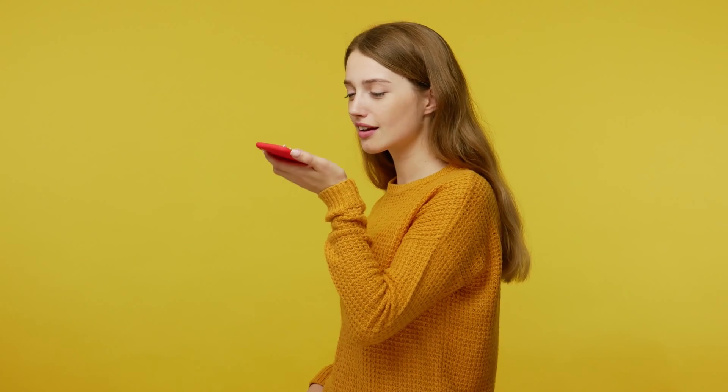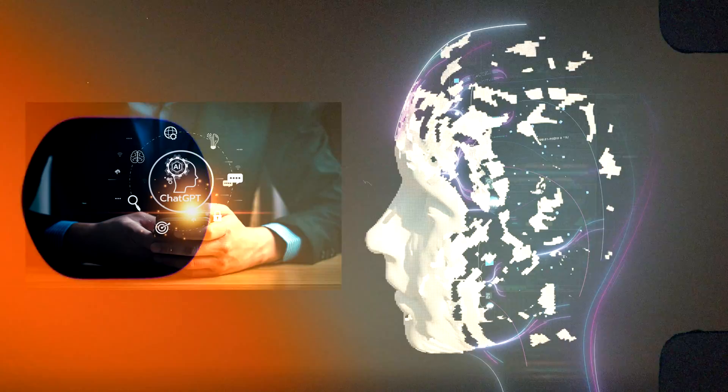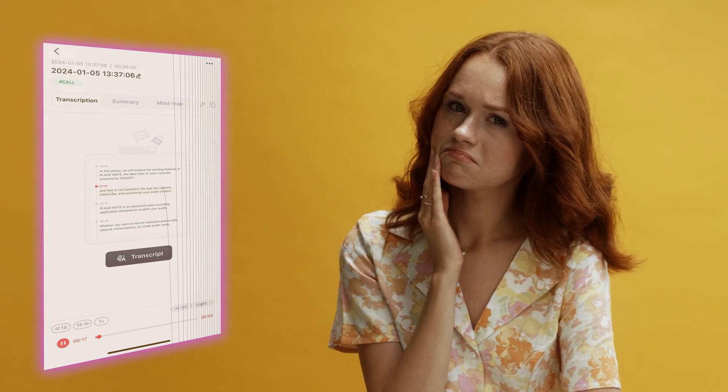So what makes this so important? What makes this special compared to any other recorder that's already been out? Well, the biggest thing is that it has AI powering it — powered by ChatGPT. The three main functions are to record, transcribe, and then summarize your information, and it does that instantaneously at the press of a button.